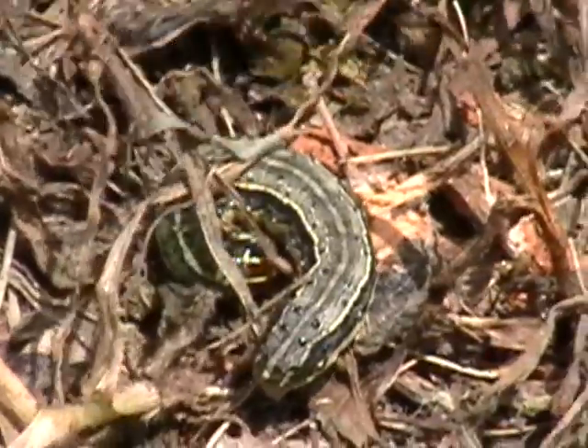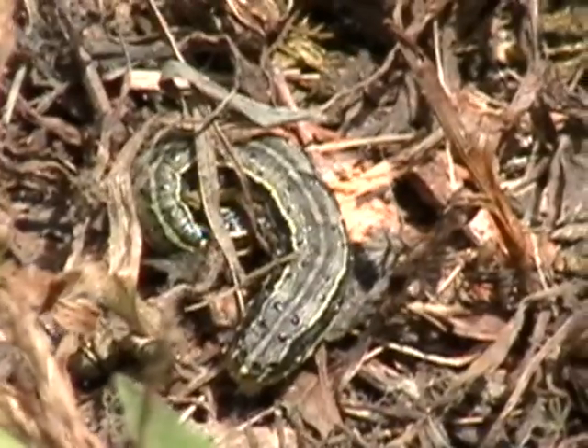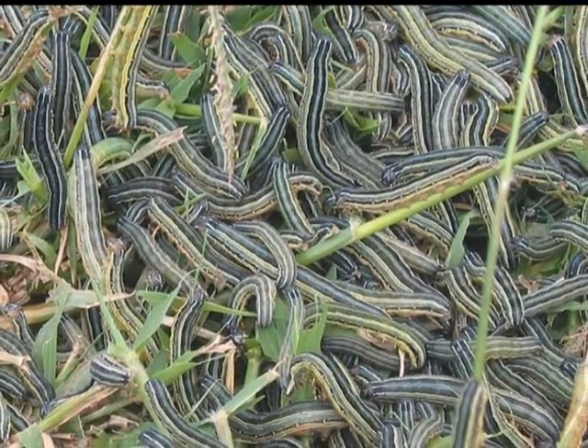Hey everybody, welcome back to the garden. A buddy of mine, Jay Ivey, called me and said he thinks he's got army worms in his yard, so we went out to his house to check it out. Jay noticed brown spots a couple days ago that looked like somebody had weed-eaten the grass, then he spotted little worms. This morning when he came out, the grass was moving everywhere — not hundreds, not thousands, but literally millions.